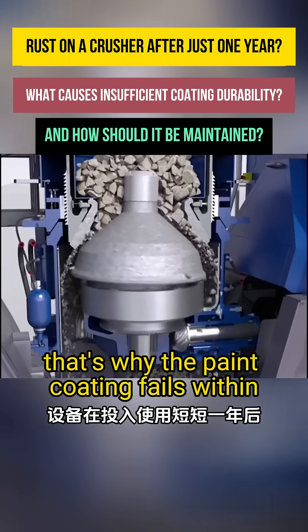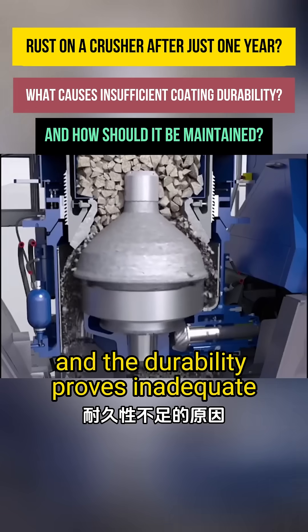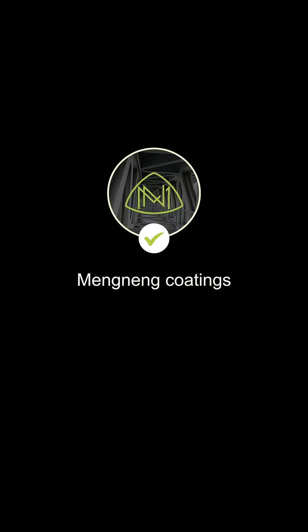That's why the paint coating fails within just one year, and the durability proves inadequate. Follow me to learn more anti-corrosion tips.